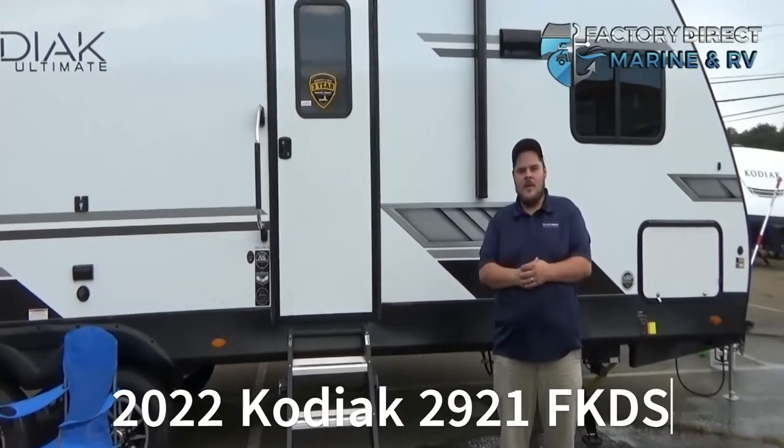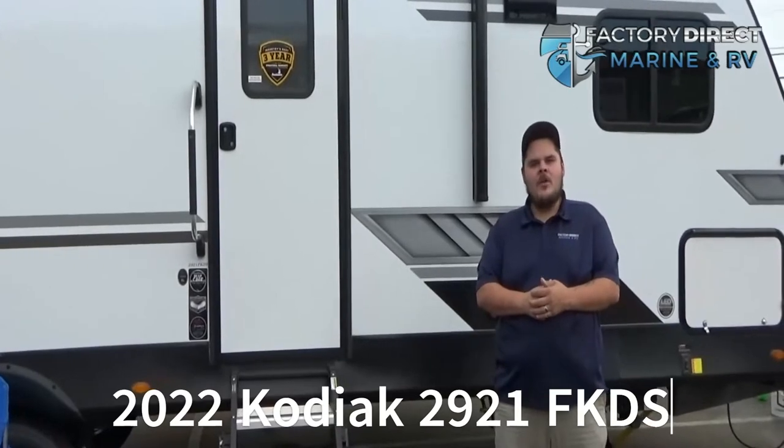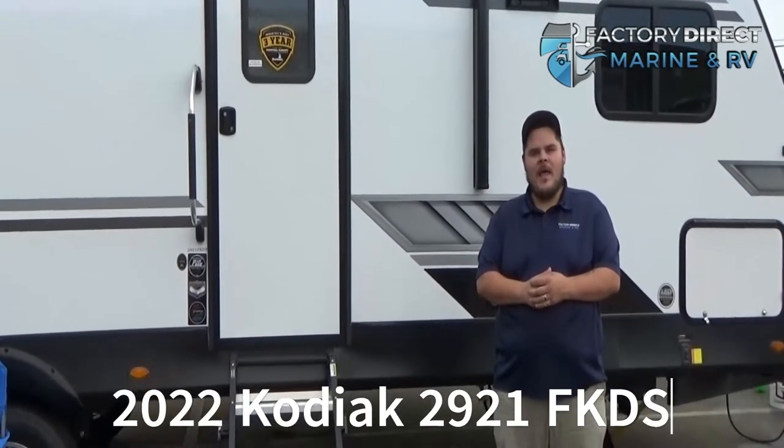Hey, my name is Justin Hildebrand. Today we're going to be looking at the 2022 Kodiak 2921 FKDS.